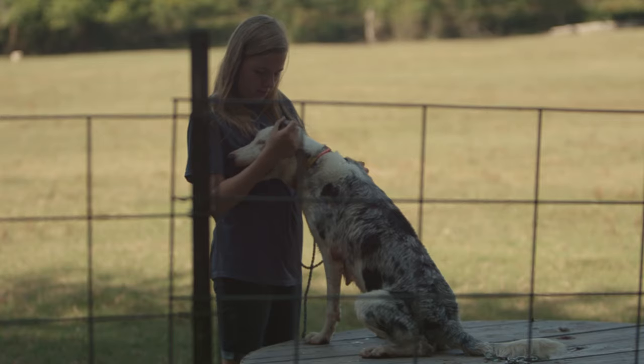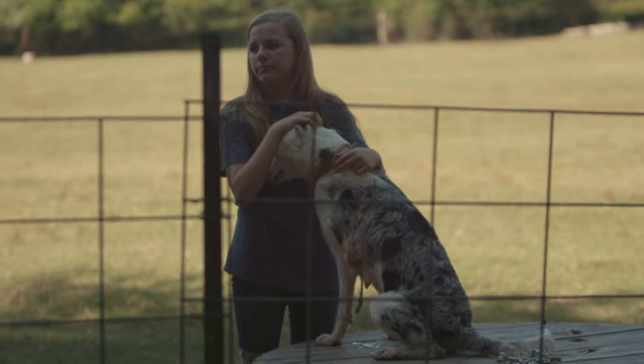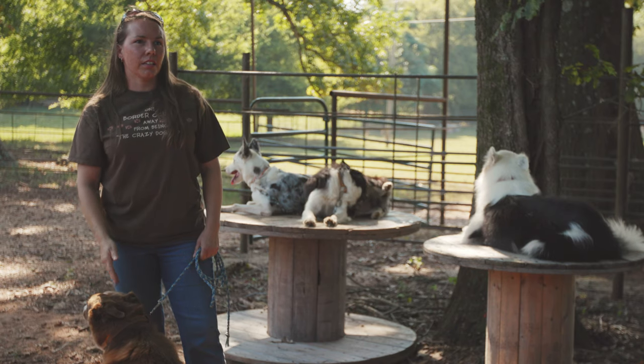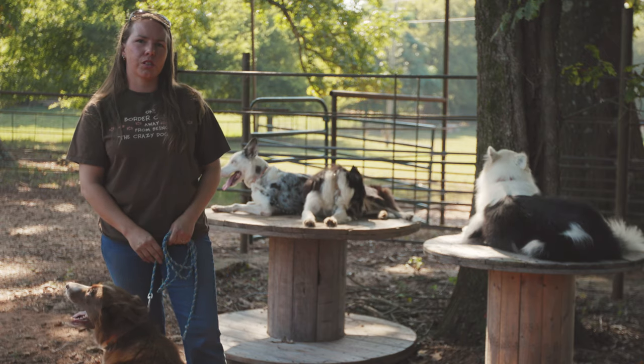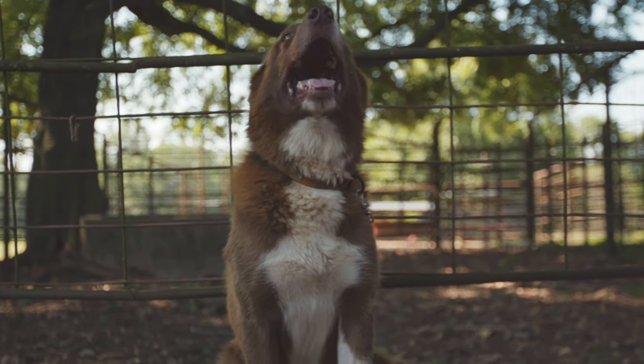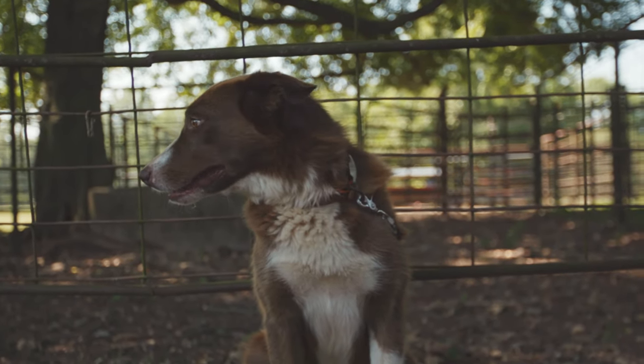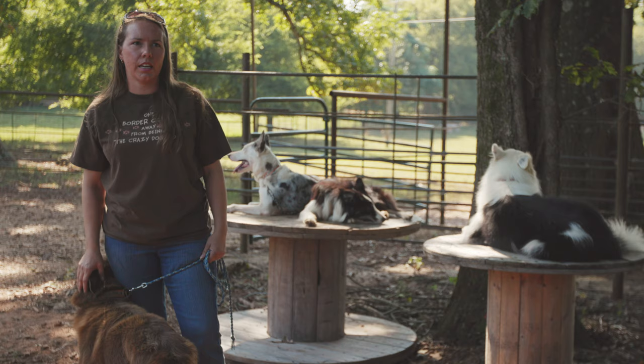We tried other breeds, and Border Collie just seemed to be the breed that fit better for us. The breed was developed in the hills of Scotland. It's about 200 years old, but it's only been recognized as a breed from the International Sheepdog Society for about 120 years, a little bit less than that.